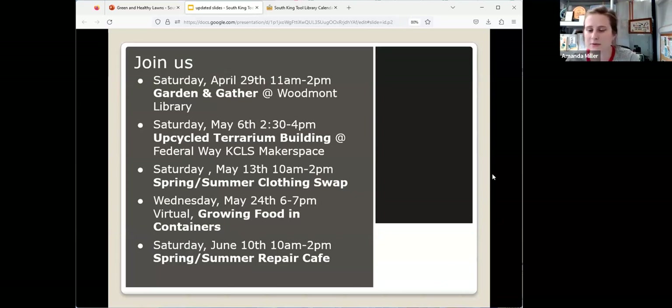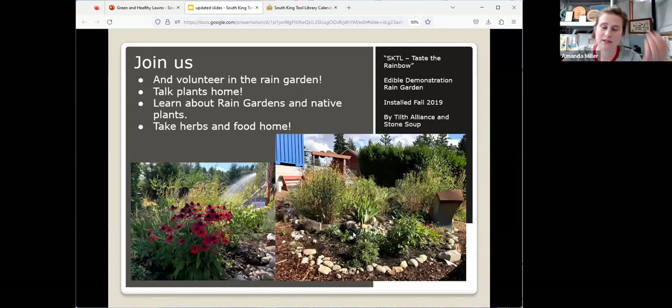I wanted to invite you to our upcoming events. If you are local, we have a gardening opportunity this Saturday at Woodmont Library, upcycled terrariums, a clothing swap coming up in May, another virtual class on May 24th on growing food in containers, and our next repair cafe is June 10th. All those events are on our website at southkingtools.org.